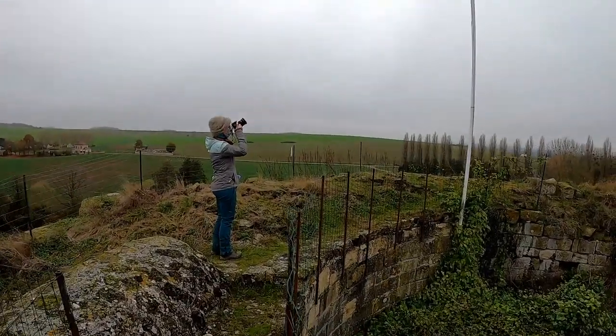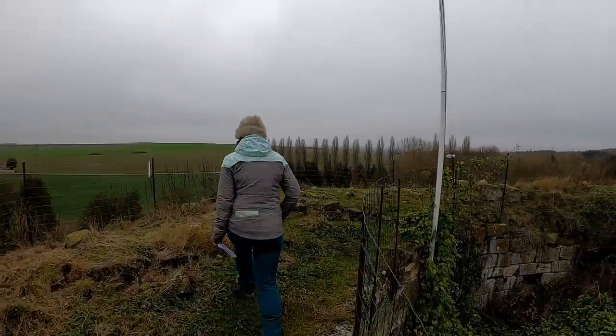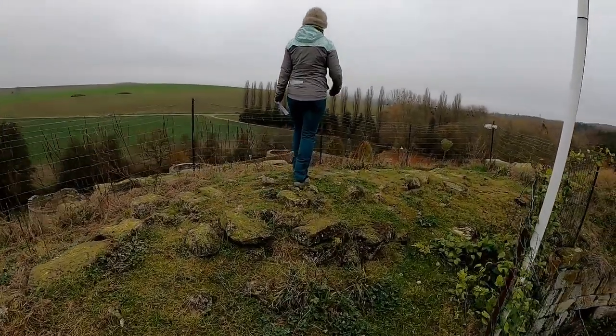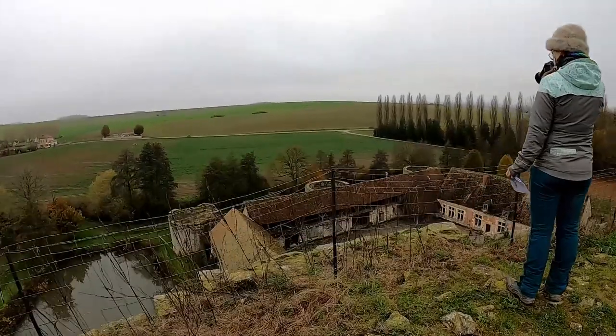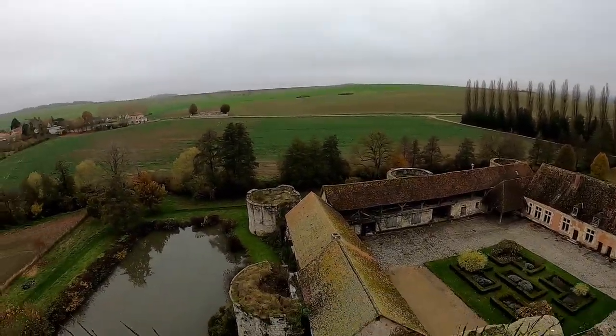The castle used to be entirely surrounded by water. The wet moat and marshland formed a natural defense, and access to the castle was only possible via a wooden drawbridge. Interestingly, the donjon is separate from the castle — you have to walk across a separate bridge from the courtyard to access it.